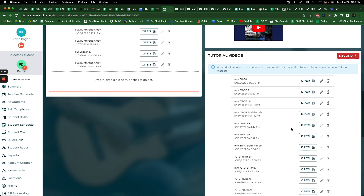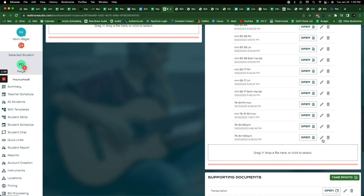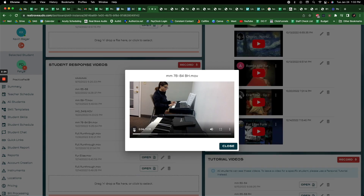We also have student response videos and tutorials. Tutorials are custom tutorials that your teacher makes for you — instructors can record custom videos for you. If you're a YouTube person who likes to watch videos on music and music instruction, this is just for you, or really anybody who loves videos. If you have a question or something you're working on, your instructor can make a video for you. There's also a way for you to record yourself — you can record your own video and audio recording so you can listen to yourself back. It's a really great way to learn and to get feedback from your instructor, and I highly suggest everybody use it — it's one of the best features.